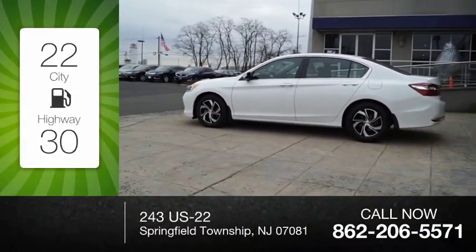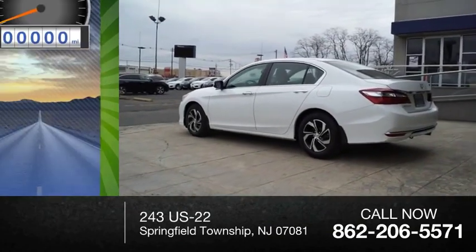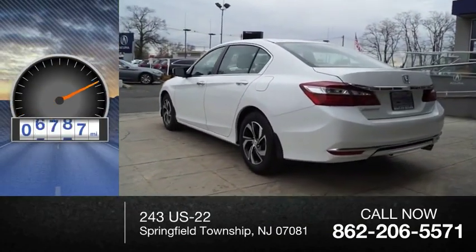Great fuel efficiency saves you money by requiring fewer trips to the gas station. This vehicle has less than 10,000 miles.